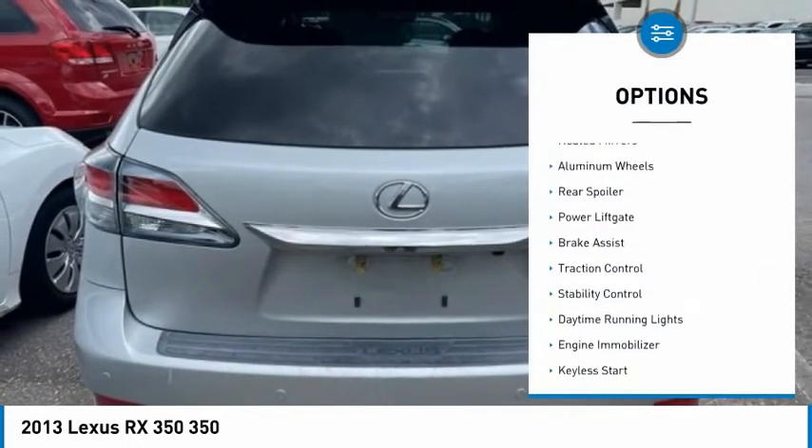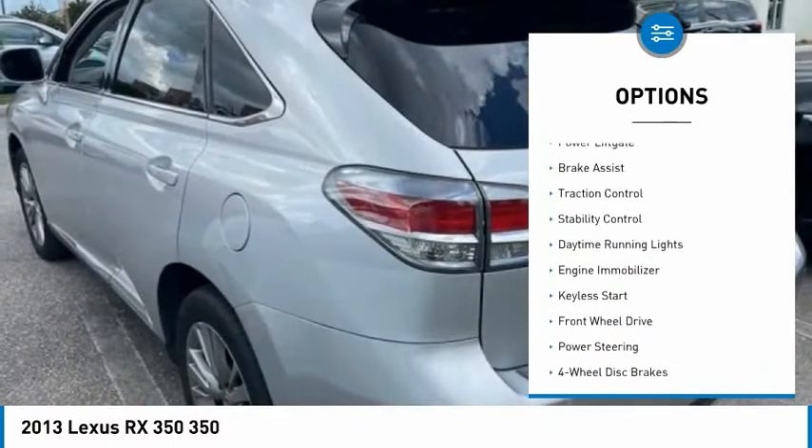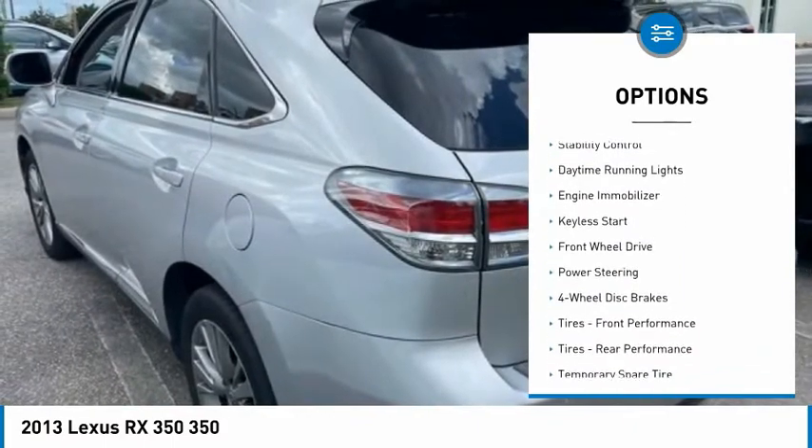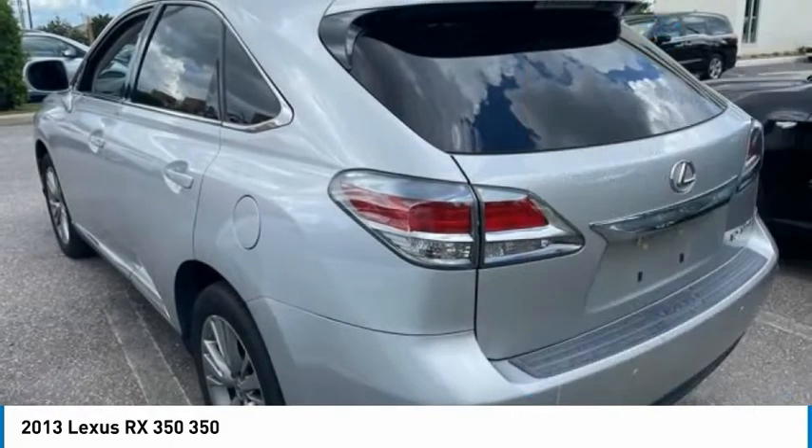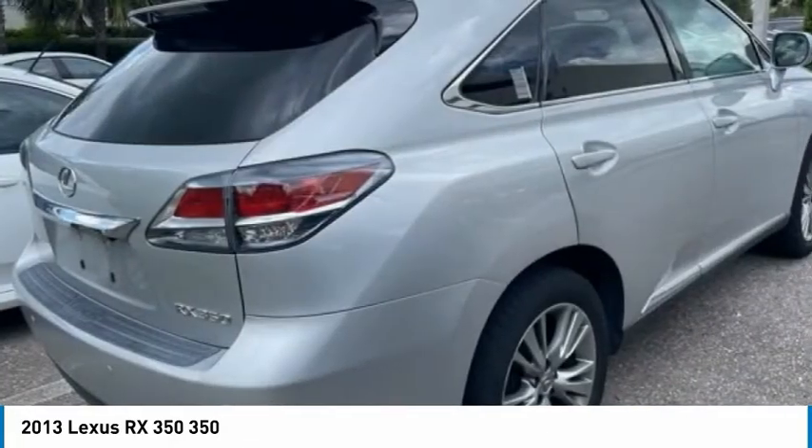Tire pressure monitor, heated mirrors, aluminum wheels, rear spoiler, power liftgate, brake assist, traction control, stability control, daytime running lights, engine immobilizer.